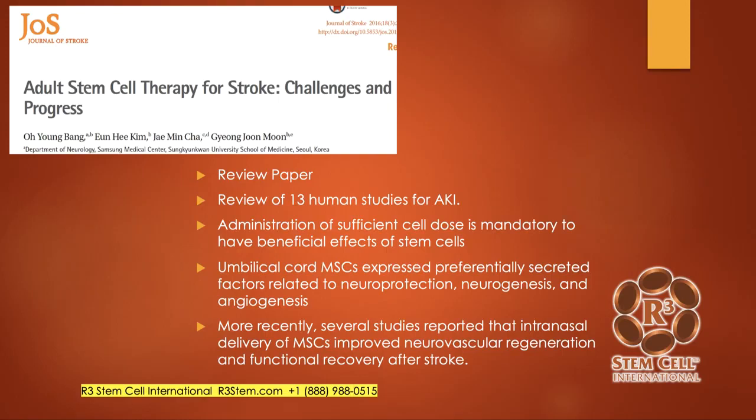You really need to do the calculation properly. A minimum that we would give is a million stem cells per kilogram — we give upwards of a lot more. In this study, they noted that umbilical cord mesenchymal stem cells expressed preferentially secretive factors that help with neuroprotection, neurogenesis, and angiogenesis.